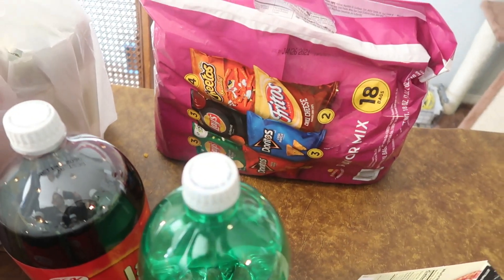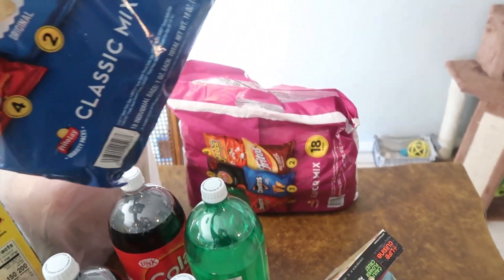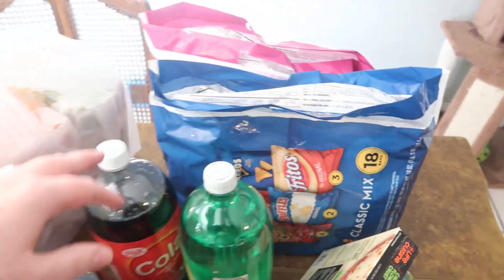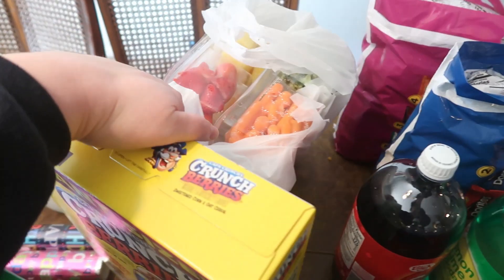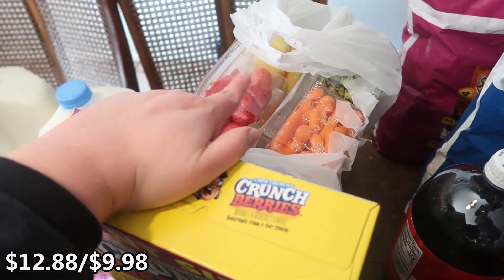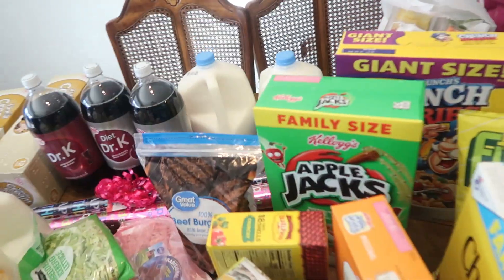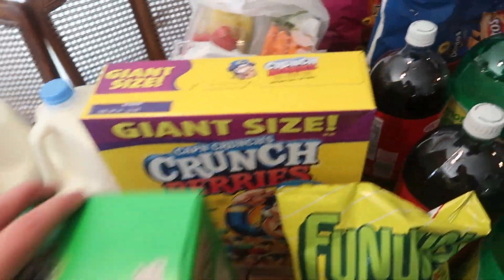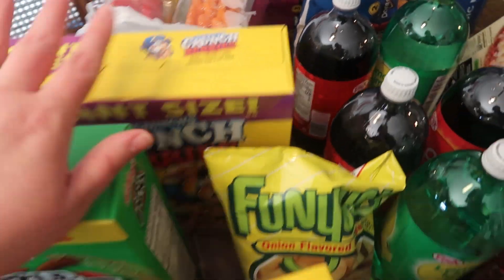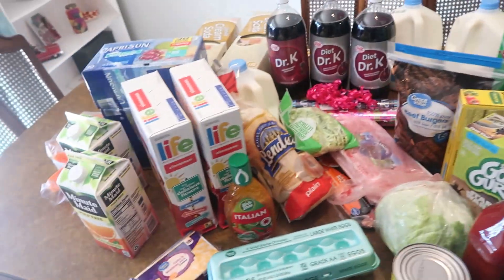Some are the same, like the Doritos, but the Lays and the Frito flavors are different. I also have a fruit tray and a veggie tray for the party — I had to get those at Walmart because Fries is very weird about their trays. That is everything I got. I'll put the prices on the screen for both Walmart and Fries.